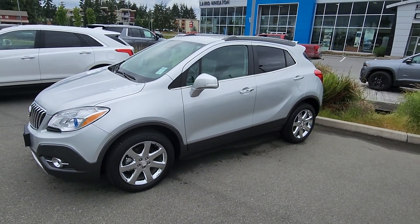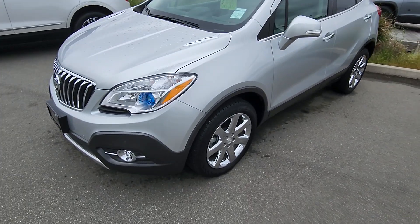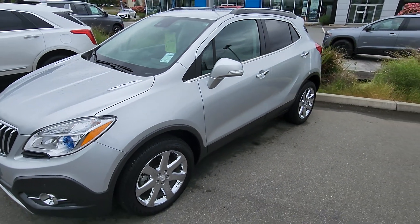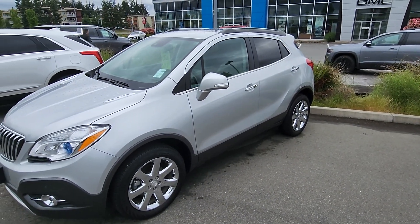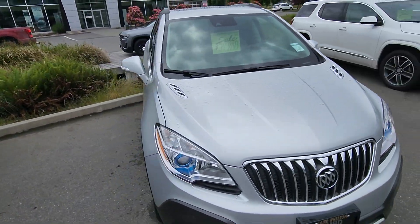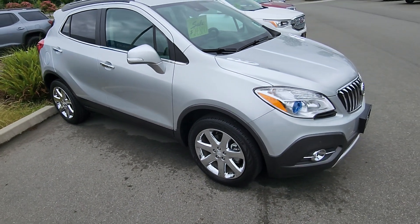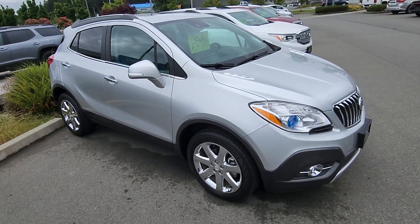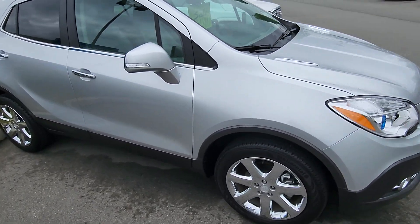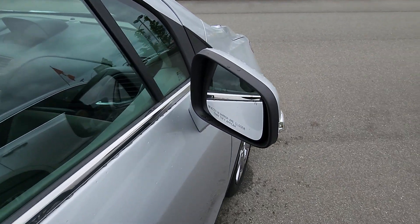Hey guys, Steve here from Laird Wheaton GM, standing here with the 2015 Buick Encore. This vehicle only has 42k — super low kilometers. It's a Premier, so you're going to have some luxury, convenience, and comfort. A little bit about the Encore: it's essentially the same vehicle as the Trax, which you guys have driven, but the Buick is going to give you a little more premium finish and a little more comfort.